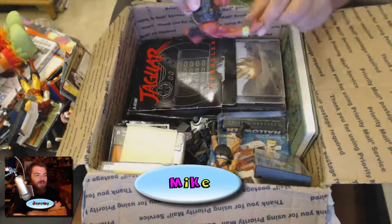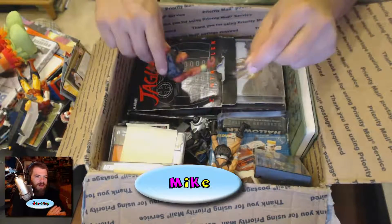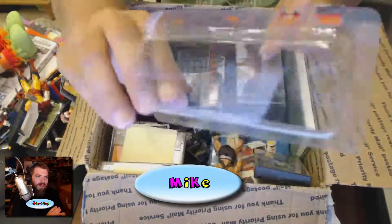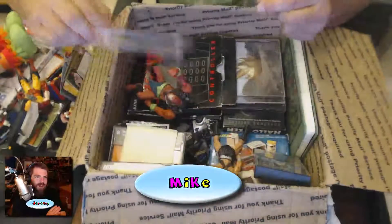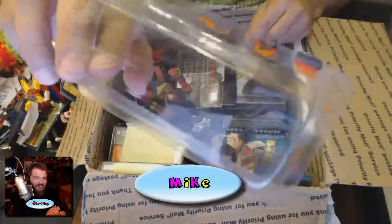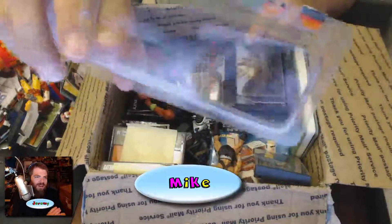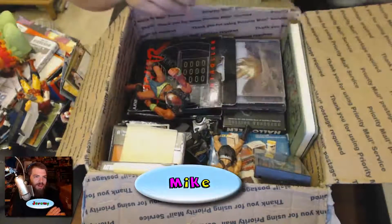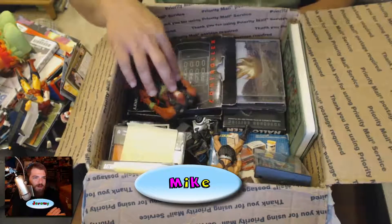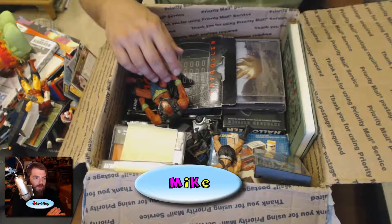Oh gross, that's grossing me out! Don't touch it — don't eat that, Mike! Look at the John Kreese thing — we thought it was just the card that somebody put in here, but it broke apart. No, they probably put it in mint on card and it fell apart on its own.